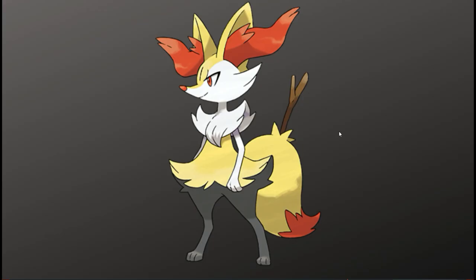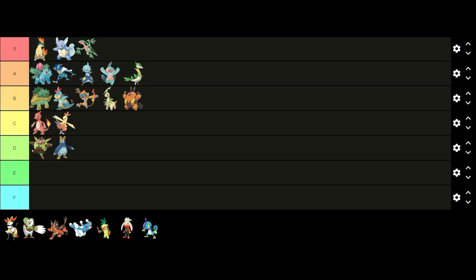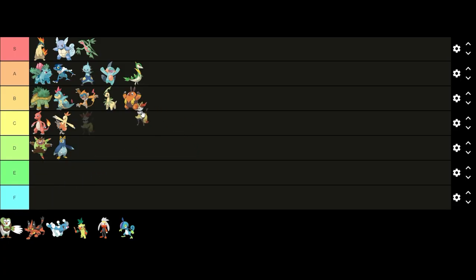Next up we have Braixen. I think Braixen has a good design — it functions well as a middle stage evolution between Fennekin and Delphox. I like the overall witch design and I like the color scheme with the yellow, orange, and white as well. I like Braixen's design but not as much as the ones in A tier, so I'm gonna put it at the top of B tier.